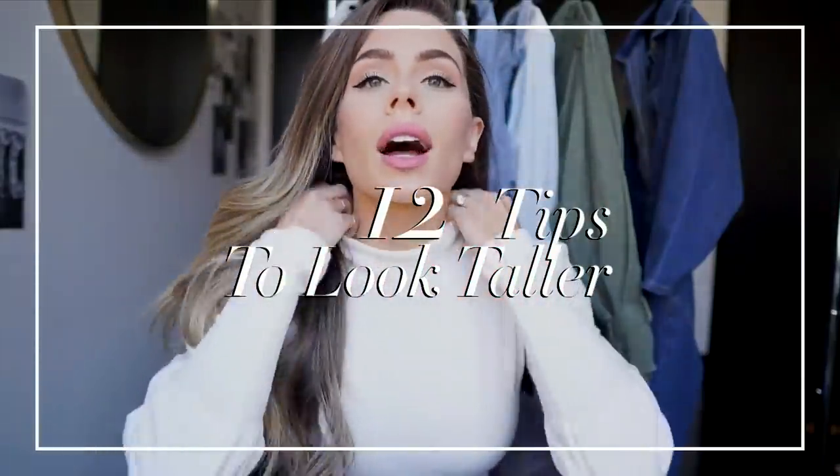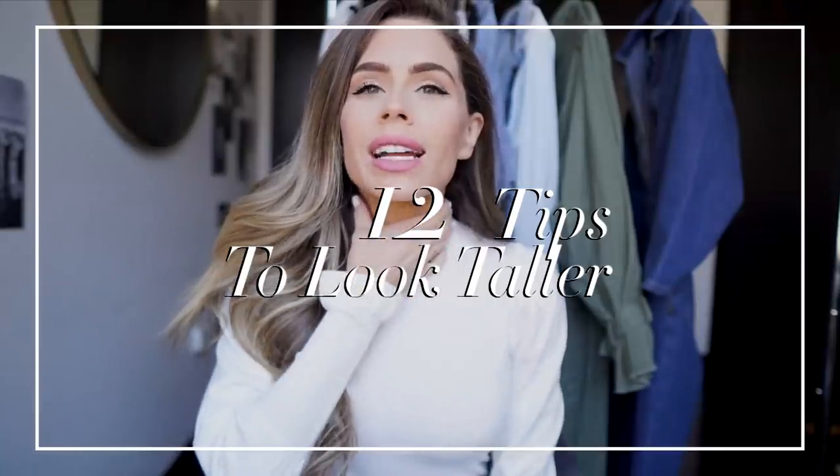When I wear a high neck top, it looks like I don't have a neck. That should be my next video — like how to not not have a neck. It's like just an illusion, whatever.